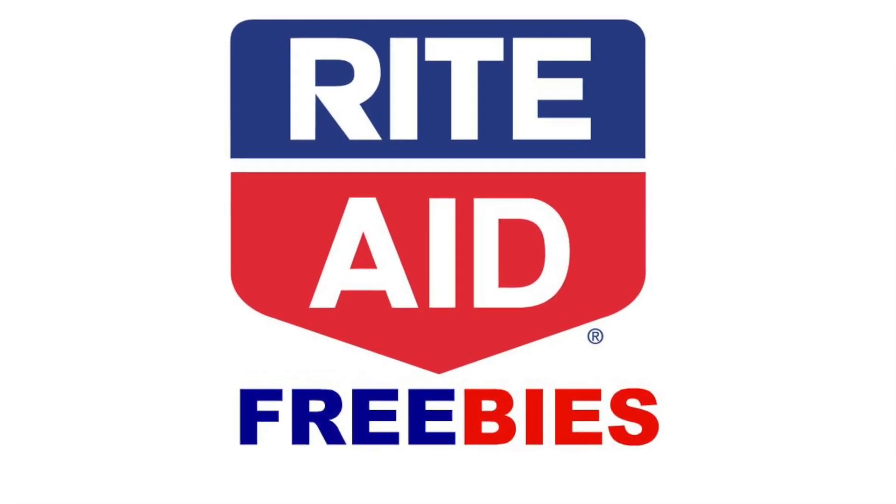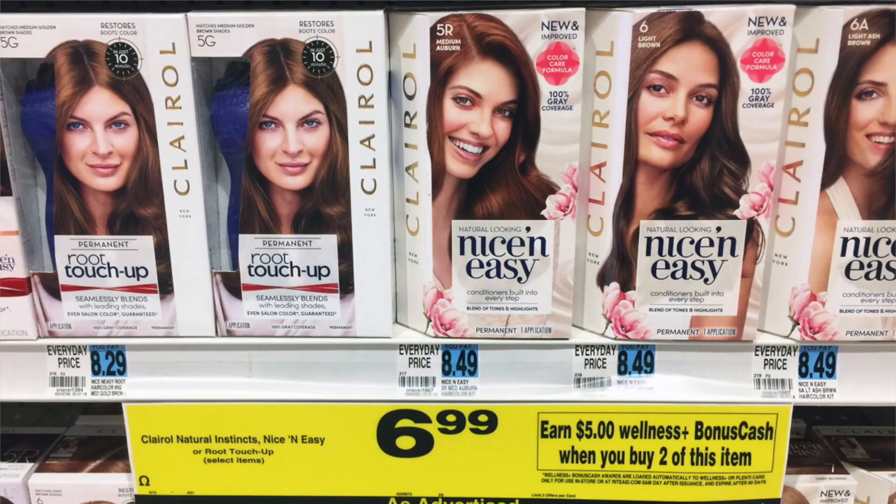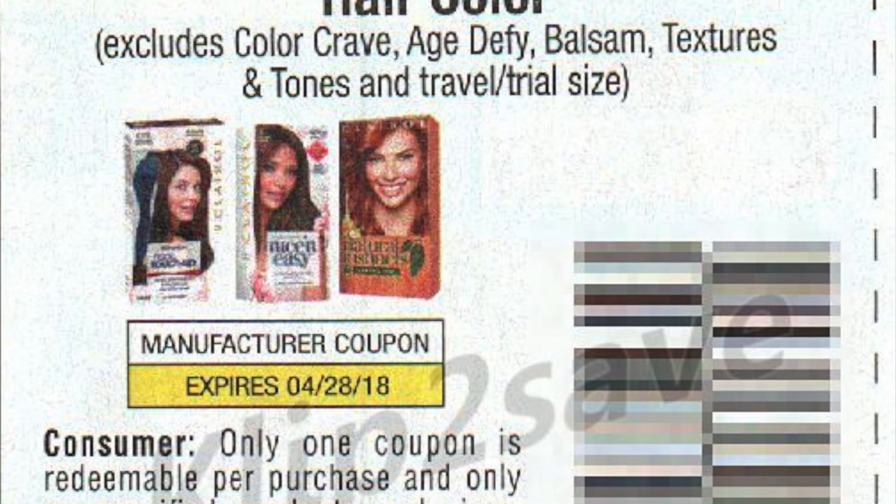At Rite Aid you can pick up one of the Clairol Nice and Easy hair colors at six dollars and 99 cents, and one of the Clairol root touch-ups at six dollars and 99 cents. You're gonna use two of the three dollar off of one coupons from the Smart Source for 15, so you'll pay seven dollars and 98 cents out of pocket. You'll get back five dollars in bonus cash for buying two — limit of two on the bonus cash. Then submit for the two different two dollar and 50 cent Ibotta rebates — one for the hair color and one for the root touch-up — so it ends up being a two dollar and two cent moneymaker. If you have a Rite Aid near you, I highly recommend that deal.